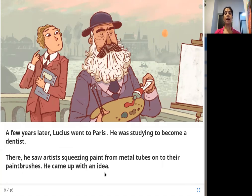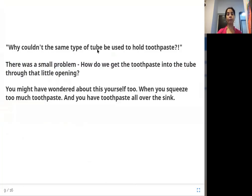Lucius Sheffield saw these artists — painters — squeezing paint from metal tubes and using paintbrushes. Looking at this, he got a sudden idea: why couldn't the same type of tube be used to hold toothpaste? There was a small problem though — how do you get the toothpaste into the tube through that little opening?